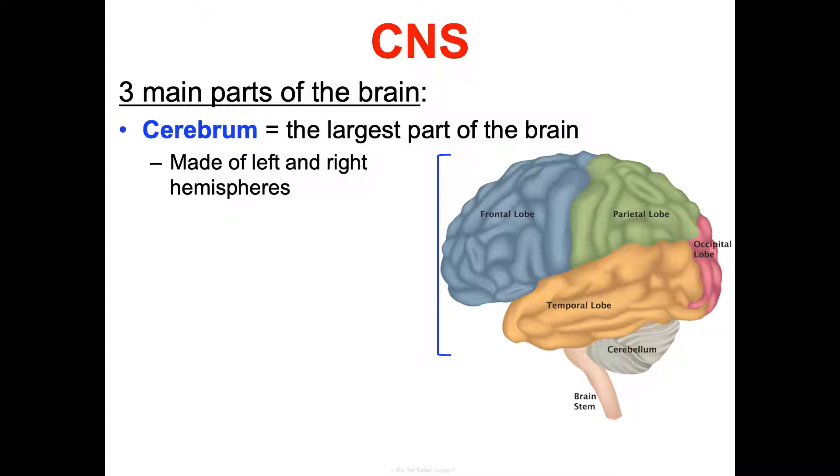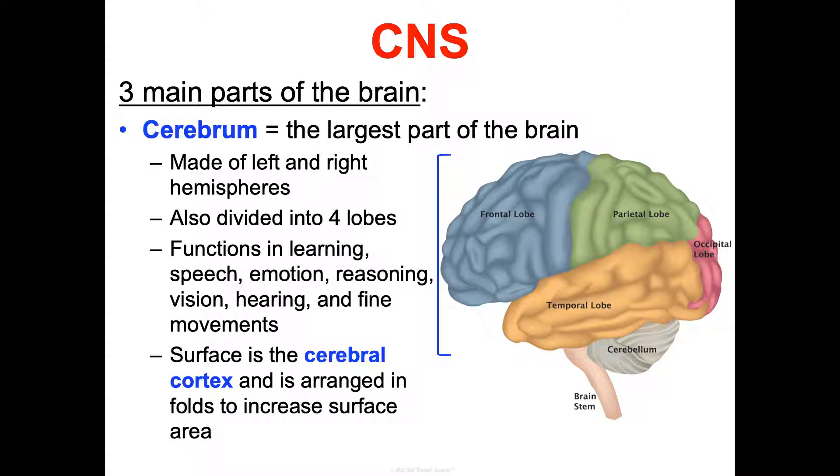Another way we divide the cerebrum is into four lobes: the frontal, parietal, occipital, and temporal lobes. We could further subdivide these into smaller sections based on individual functions, but we won't get into that. The surface is called the cerebral cortex, and we see different folds in the brain that increase its surface area. We can also subdivide the cerebral cortex into three functional areas: motor areas, sensory areas, and association areas.